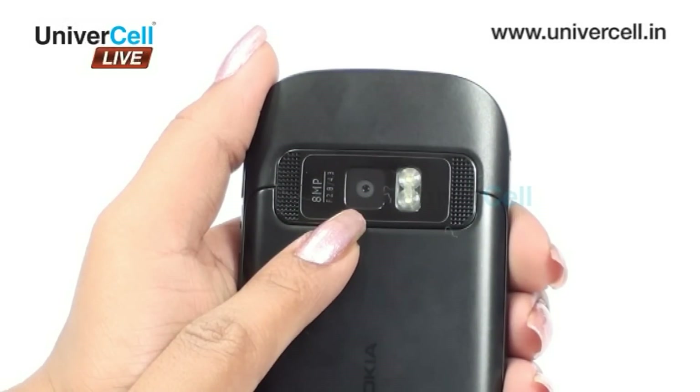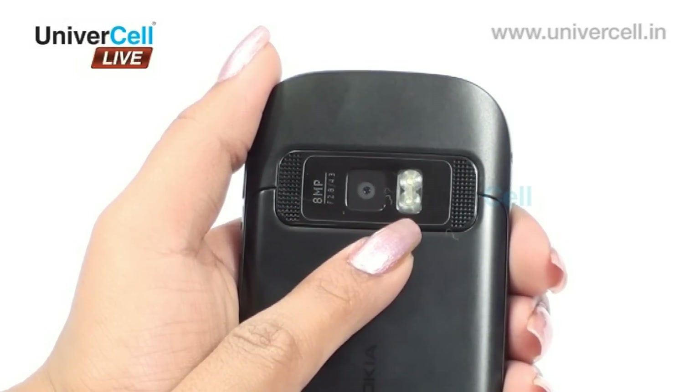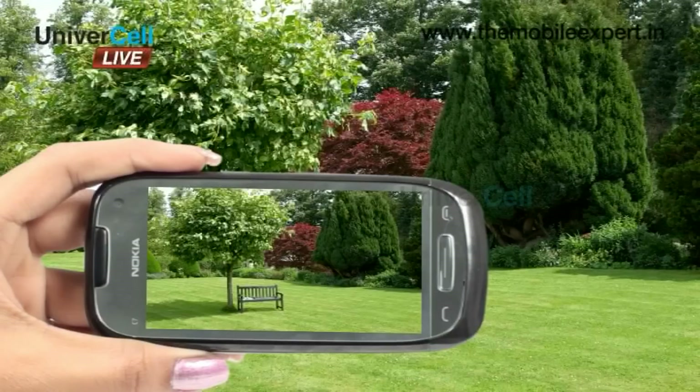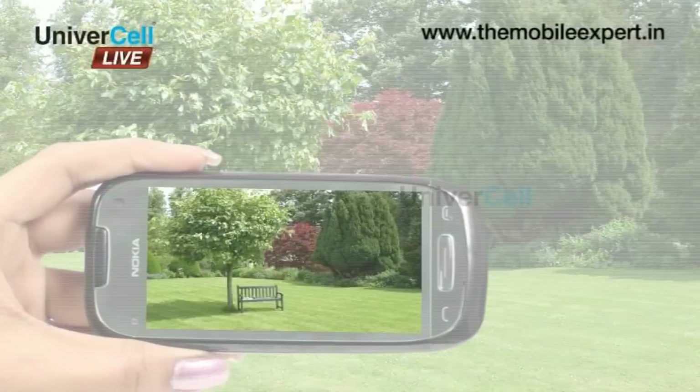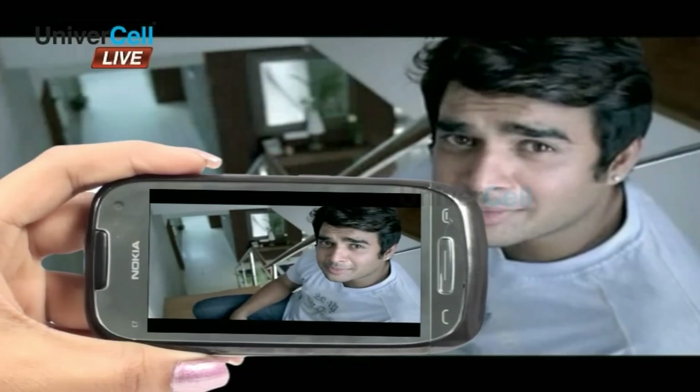The C7 is loaded with an 8MP wide-angle camera featuring dual LED flash, fixed focus, geo-tagging, and face detection. Video capturing with stabilization is possible at 25 frames per second.